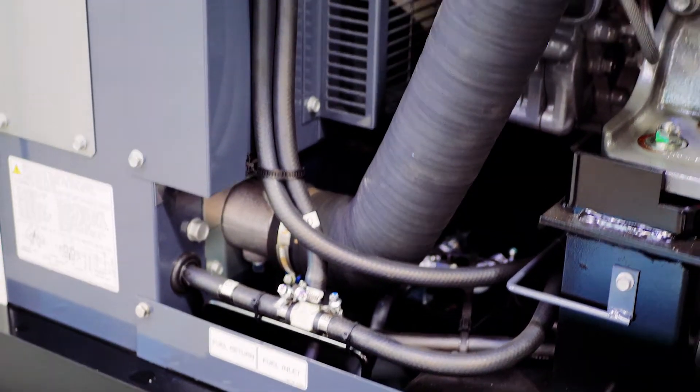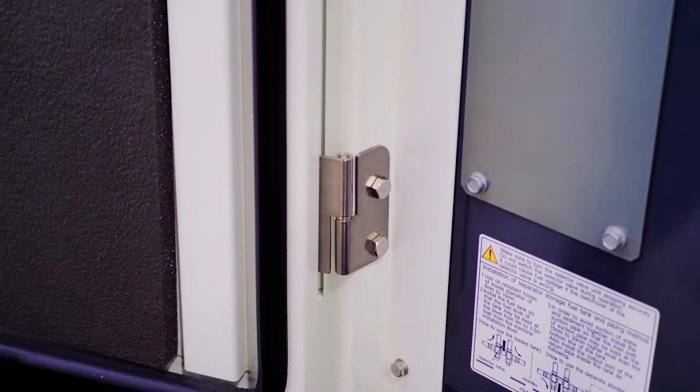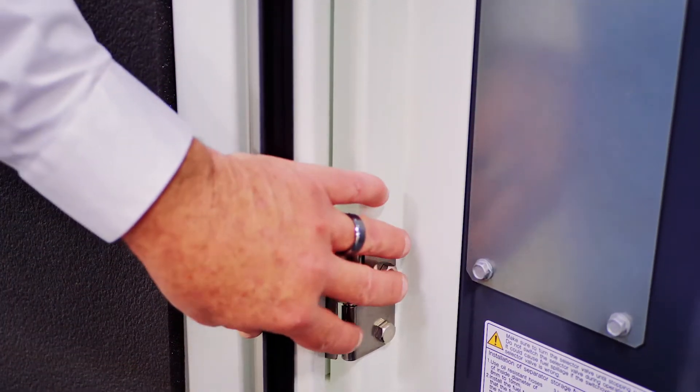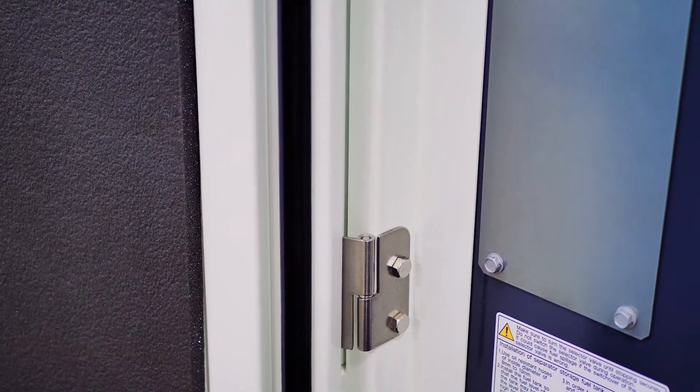It's simply opening and closing a valve to give you extended run time. For improved longevity and lowered maintenance costs, all Airmans come with stainless steel hinges and hardware to ensure no rust or corrosion.